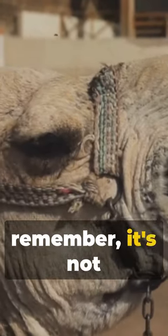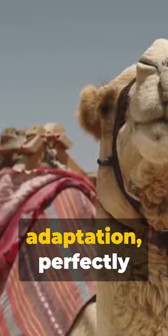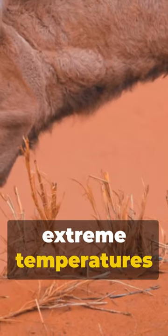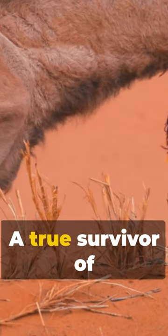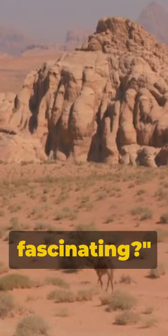So next time you see a camel, remember — it's not just an animal with funny humps. It's a marvel of adaptation, perfectly designed to withstand extreme temperatures and conserve water. A true survivor of arid and desert environments. Now, isn't that fascinating?